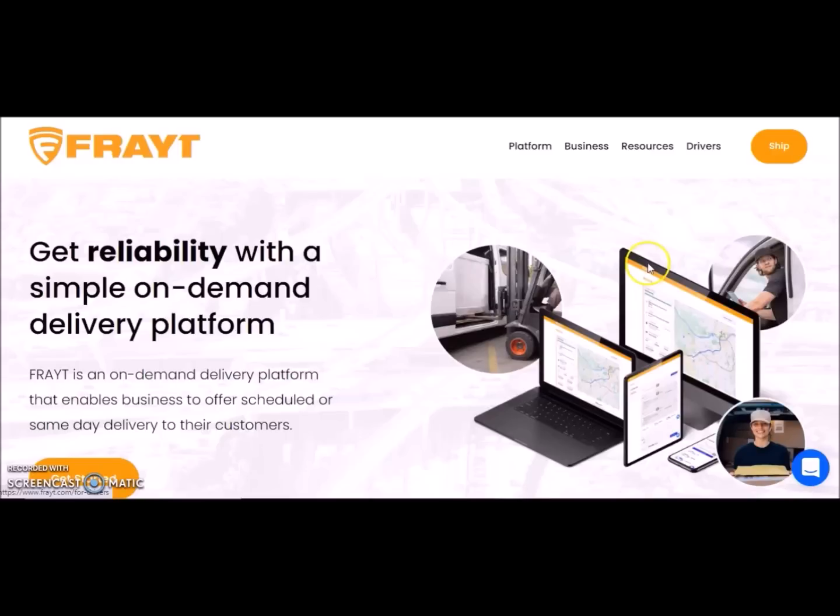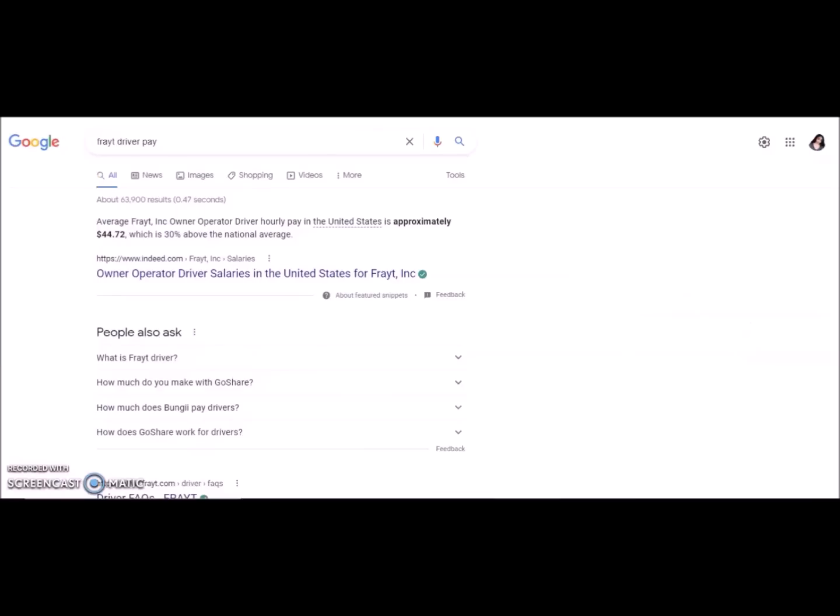You can go to the Drivers tab in the upper right corner on their website and see the qualifications. If you're ready to get started, click Apply Now. If you have questions, check their FAQ section. In terms of pay, I was able to find that the average pay for Freight drivers is $44 per hour. Again, that's not too bad.